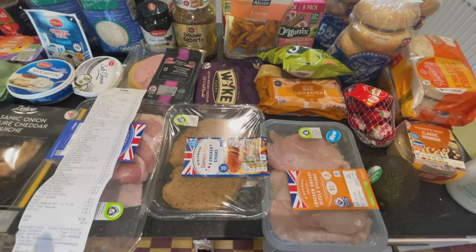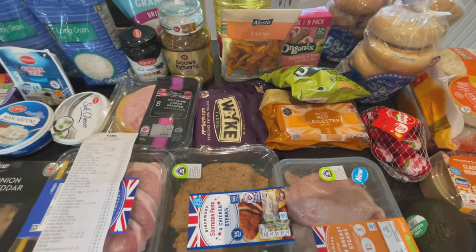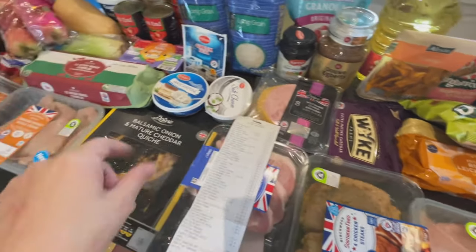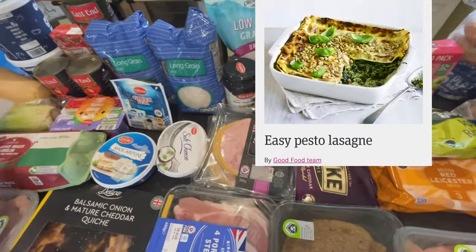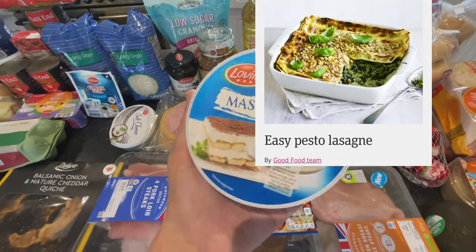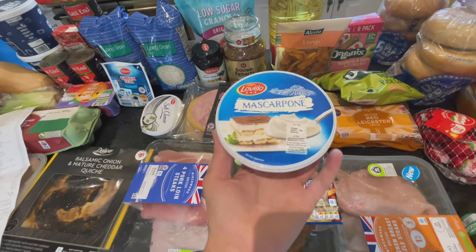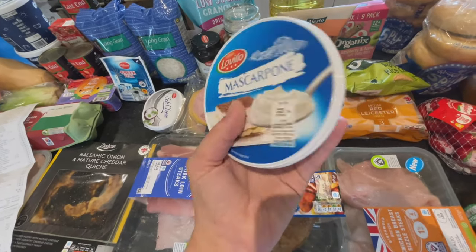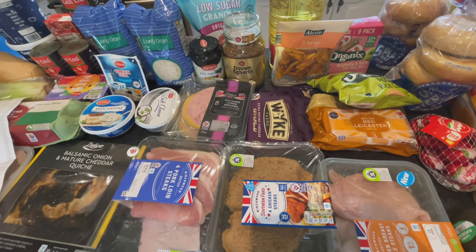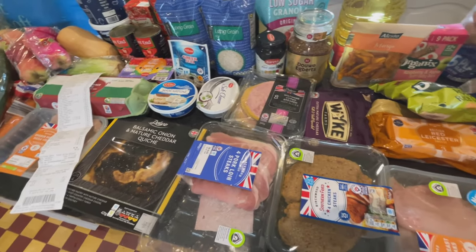Moving on to the meal planning side. I'm going to be making a pine nut pesto and spinach lasagna — a take on lasagna. It sounds a bit weird but it's so good. It requires mascarpone cheese, which is 90p. I'll throw the recipe up on screen — it's a BBC Good Food recipe and it's super delicious.